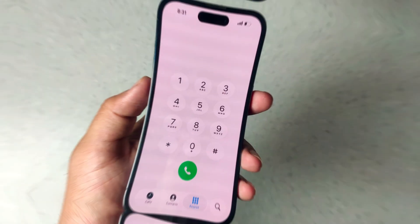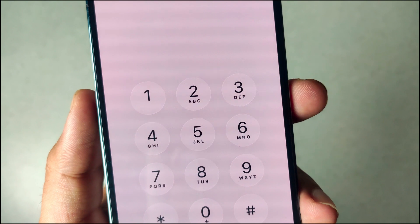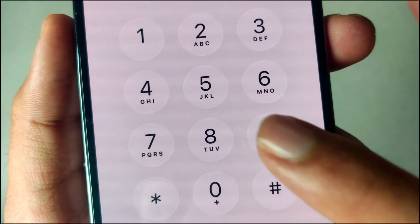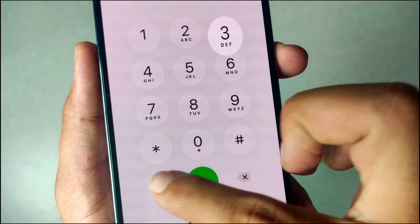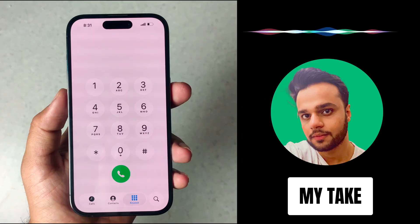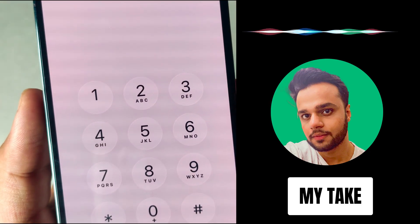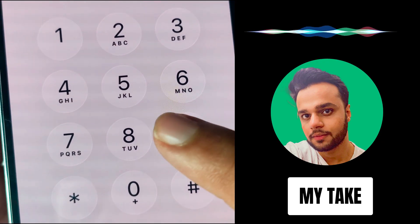The next one is liquid glass on the Phone app. When you go into the keypad, the number buttons have a slightly new design — they look more glassy, and when you tap on them, they have a cute bouncy animation. If you drag them around, you'll see them getting stretched just like the control center toggles. Sadly, the call button doesn't do that. I think this is a very Apple thing to do — it makes it more fun to use. It's one of those things you don't really pay attention to, but miss the second you pick up an Android phone.